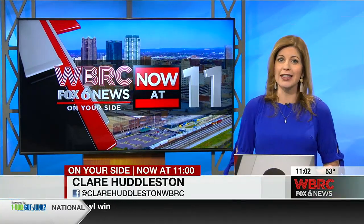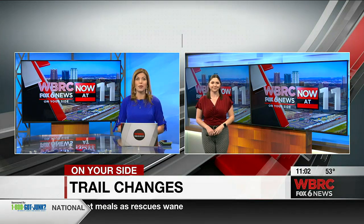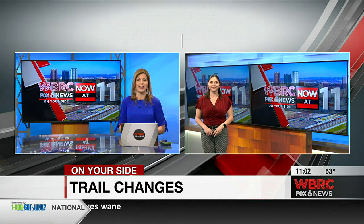If you enjoy walking or running along the Jemison Trail in Mountain Brook, get ready to see some updates in that area. $2.7 million is being spent on those upgrades. Our Jillian Brooks joins us live in studio today with more on what we can expect to see and when.